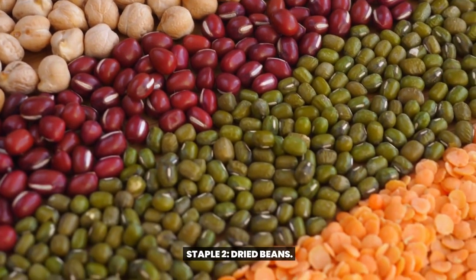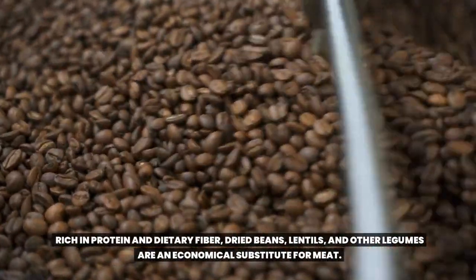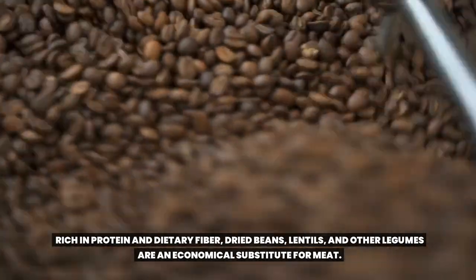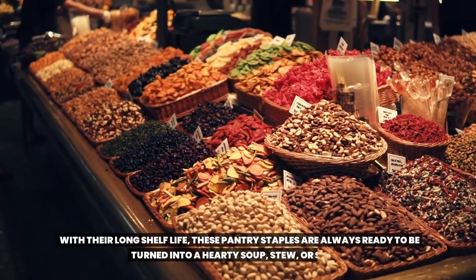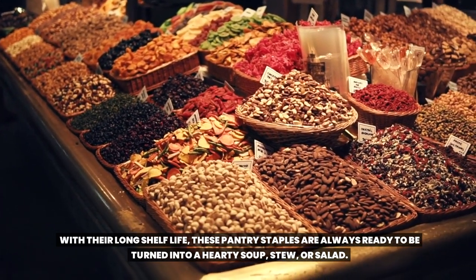Staple 2: Dried beans. Rich in protein and dietary fiber, dried beans, lentils, and other legumes are an economical substitute for meat. With their long shelf life, these pantry staples are always ready to be turned into a hearty soup, stew, or salad.